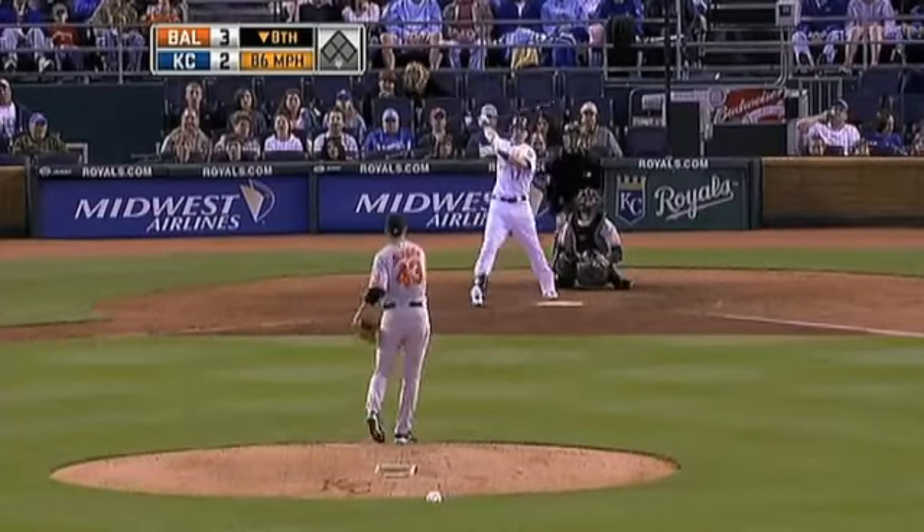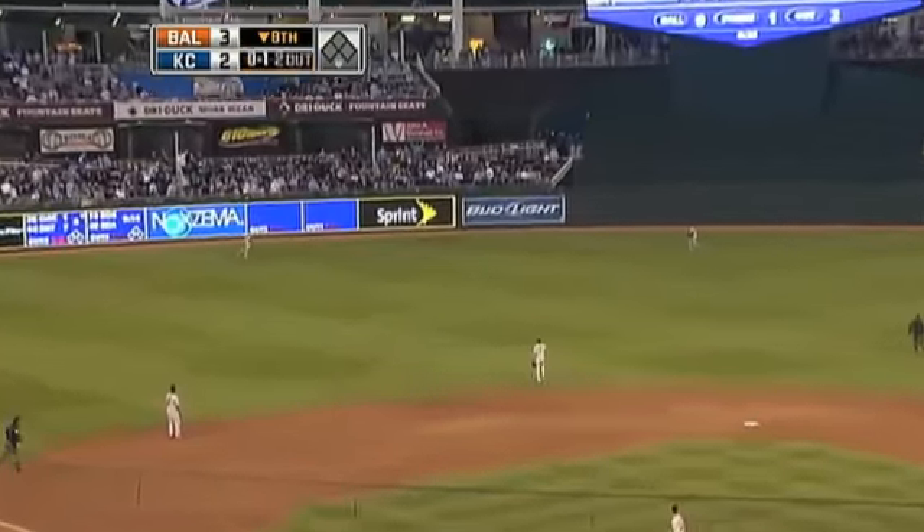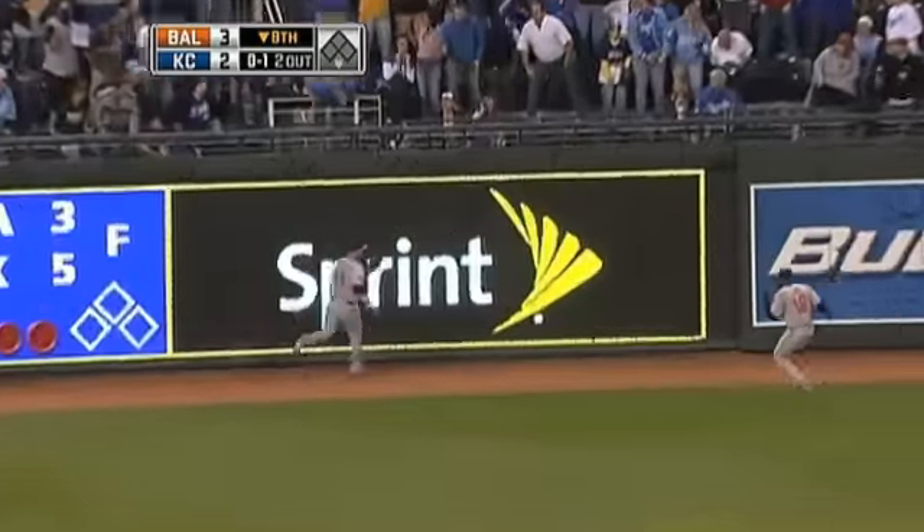Bottom of the eighth, Mike Jacobs hits a fly ball deep to left field. Reimold is back on the warning track — makes the catch. Threat is over.